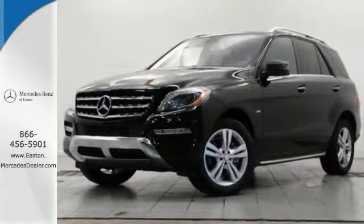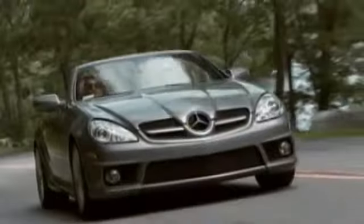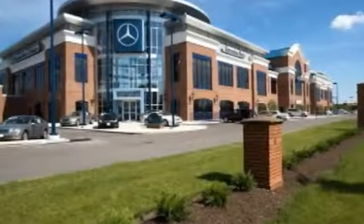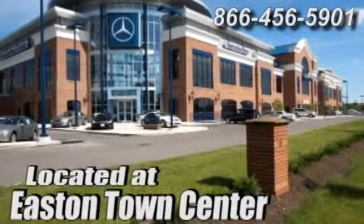Come take a test drive today. Come experience luxury the Jermaine way at Mercedes-Benz of Easton, conveniently located at Easton Town Center.